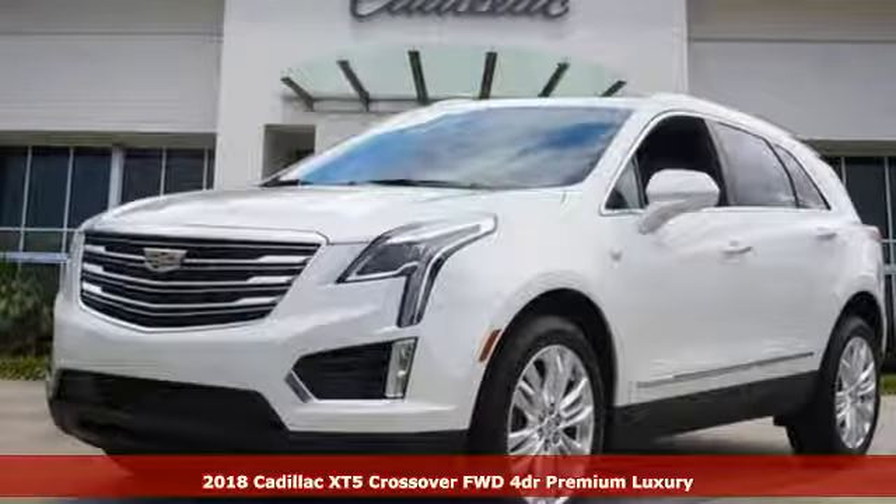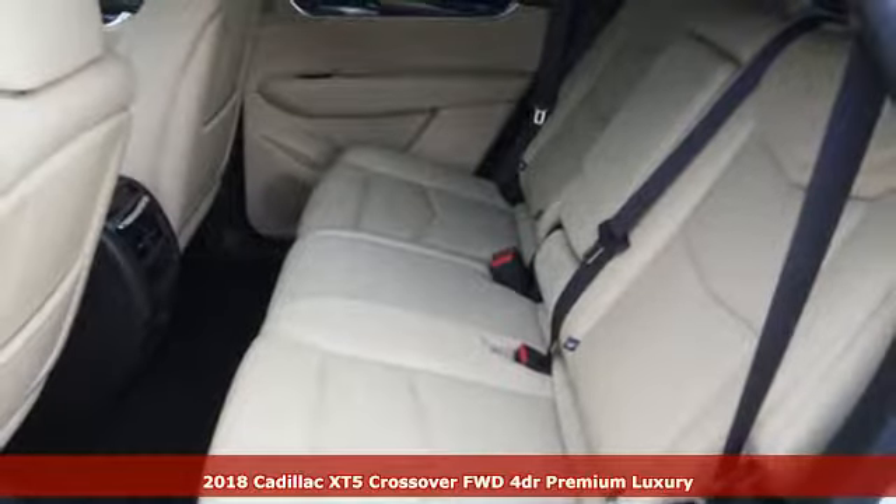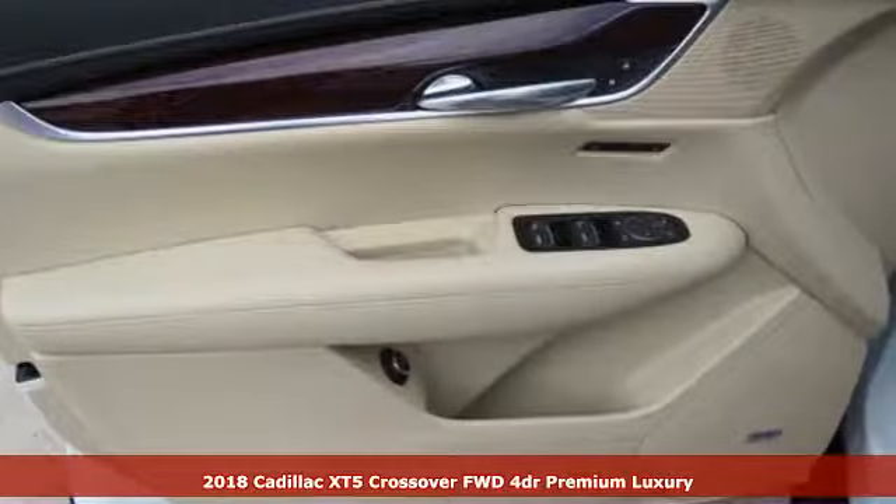It's a 2018 Cadillac XT5 crossover. Cadillac, second to none. It boasts an impressive list of features like these.